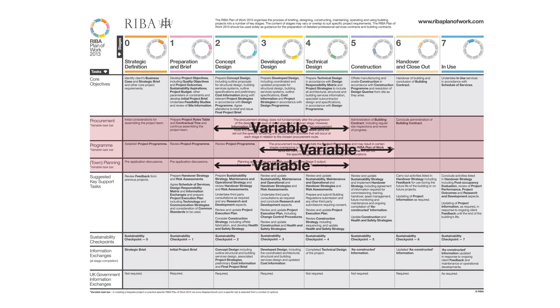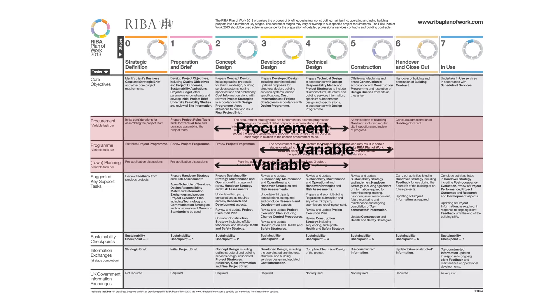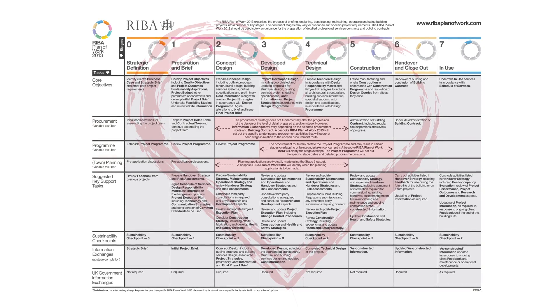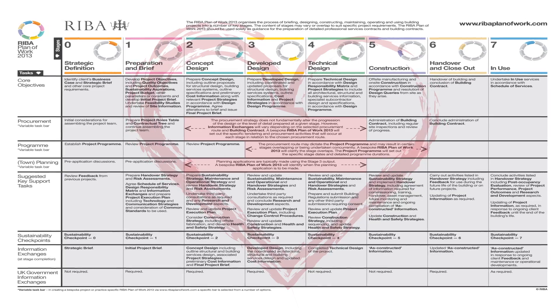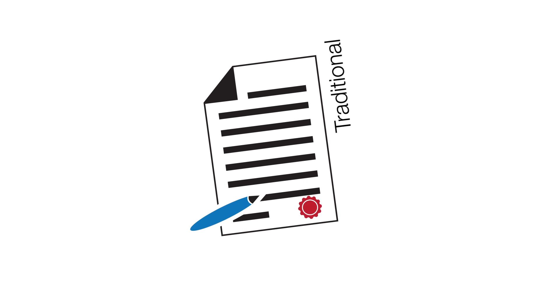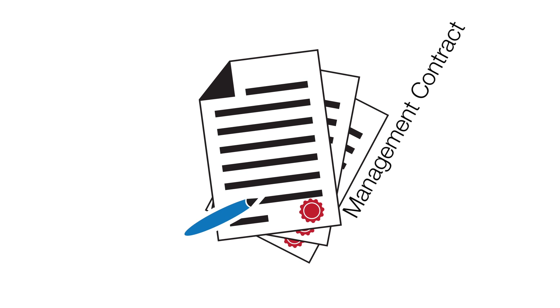Three task bars are variable: the Procurement, Program and Planning task bars. These variable task bars are at the heart of the innovative flexibility in the RIBA Plan of Work 2013, and are adjusted when a customised plan is produced to reflect the timing of procurement, tendering and time planning activities necessary to support specific procurement approaches.